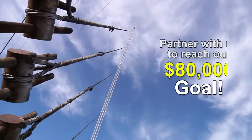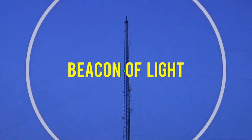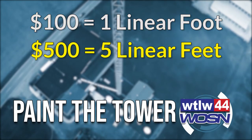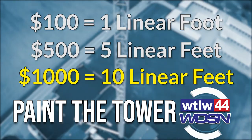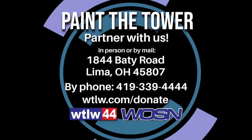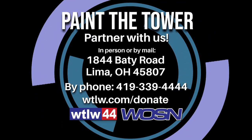Join us as we reinforce the strength and quality of the TV44 Tower, a beacon of light in West Ohio and beyond. $100 covers one foot. $500 covers five feet. $1,000 covers 10 feet. Show your support with a gift of any size. Donate today by mail, by phone, or at WTLW.com.